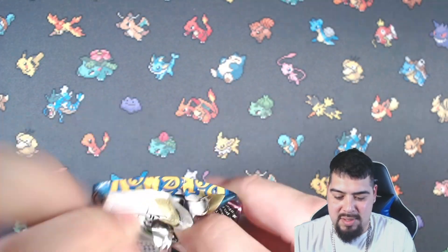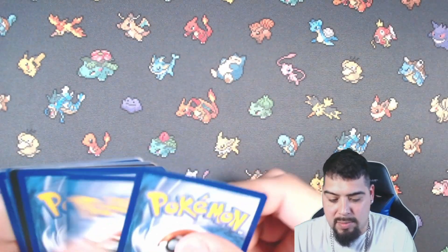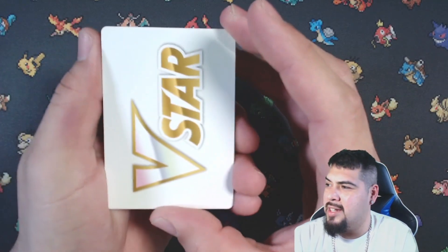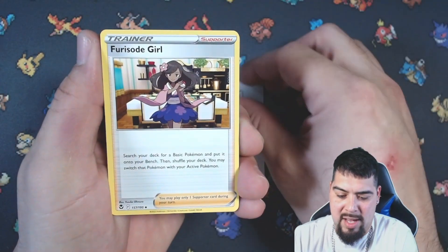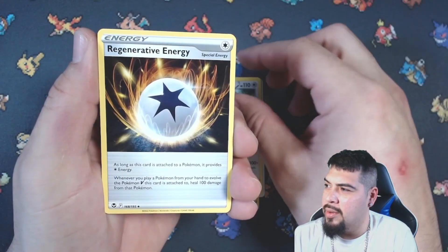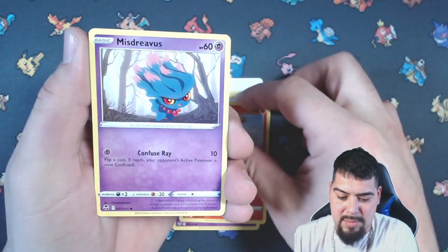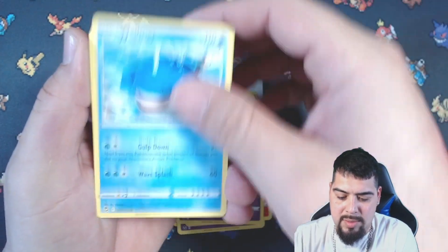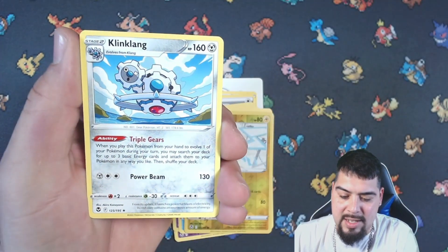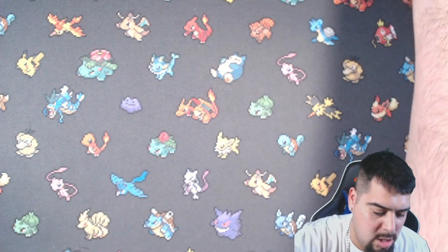These boxes were five bucks — not too bad for two packs of Astral Radiance and Silver Tempest. I feel like it's a good two packs for $5. Lopunny, Regenerative Energy, Drowzee, Growlithe, Misdreavous, Whirlipede, Murkrow, Rotom reverse, and a Klinklang non-holo.